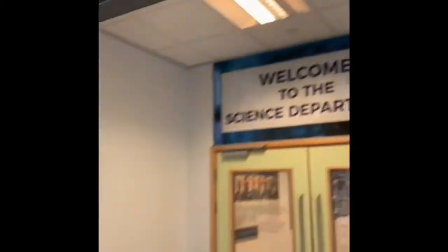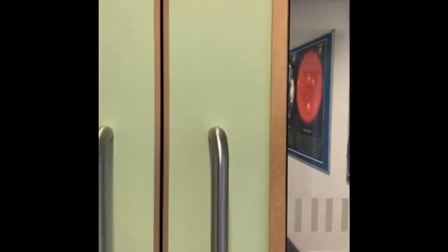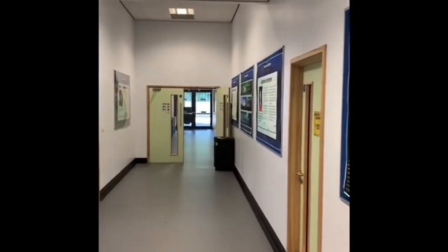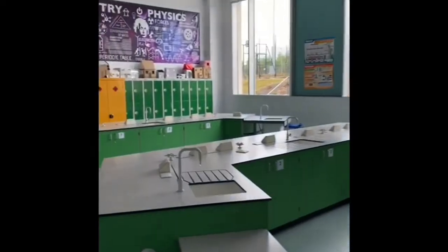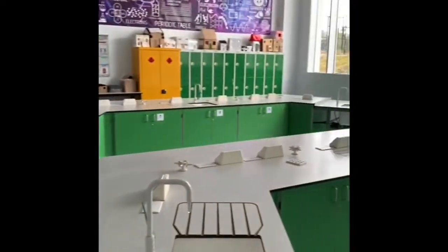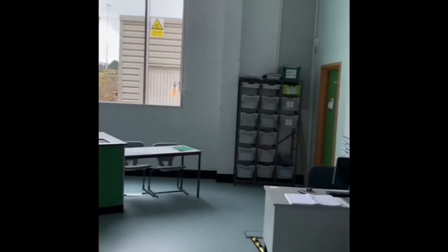So this is your science department. On the corridor we've got quite a few different labs and rooms. On our left, this is one of our older labs. As you can see, there's plenty of room for practicals — loads and loads of space.